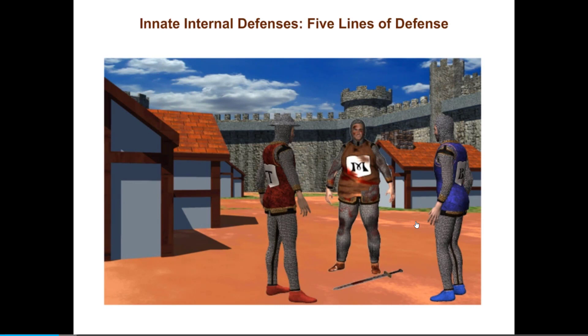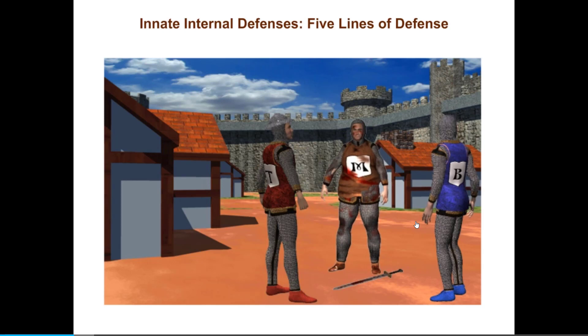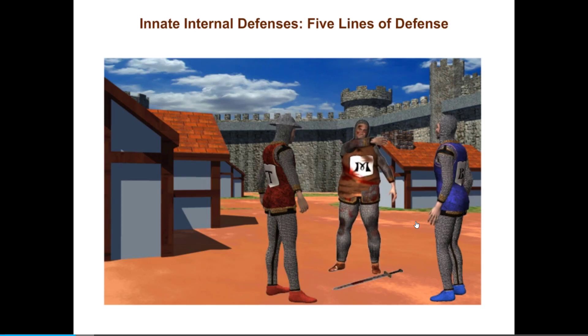Sometimes the innate defenses are no match for invading pathogens, just as a massive invasion can overwhelm the guards on a castle wall. In this case, the armies of the adaptive defenses must be called out. Having already met the enemy, the innate defenses can influence the kind of response the adaptive immune system makes by passing chemical messages to it. This process is one of the many ways in which the innate and adaptive defenses work together.